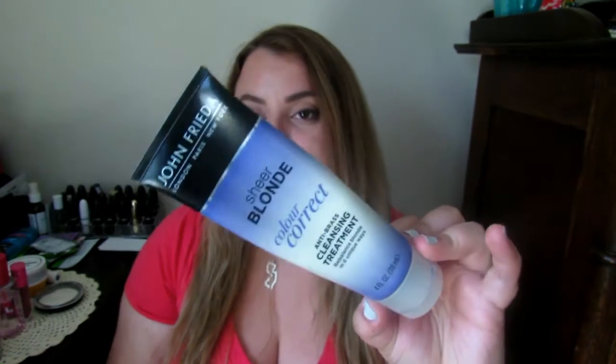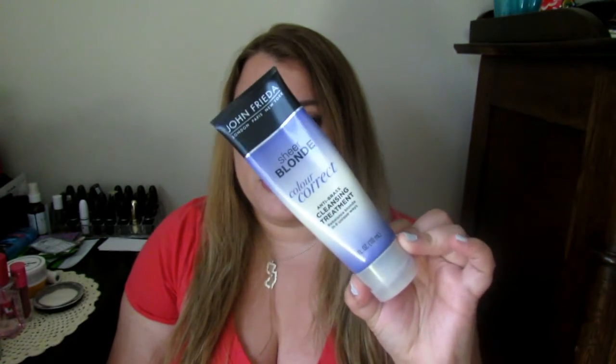Let me stop rambling about my hair and get into my favorites. The first thing I want to mention — because I did go blonde — I bought this John Frieda Sheer Blonde Color Correct Anti-Brass Cleansing Treatment. This is just a purple shampoo, which a lot of people do get when they go blonde. It's to kind of tone down the brassiness of your hair. And I really do like this — it did help a lot.